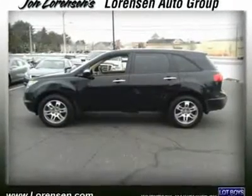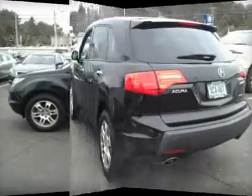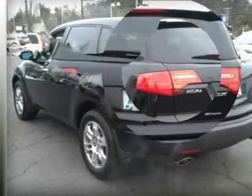MDX with formal black exterior and ebony leather seats features a V6 cylinder engine with 300 horsepower at 6,000 RPMs. Serviced here, originally bought here.